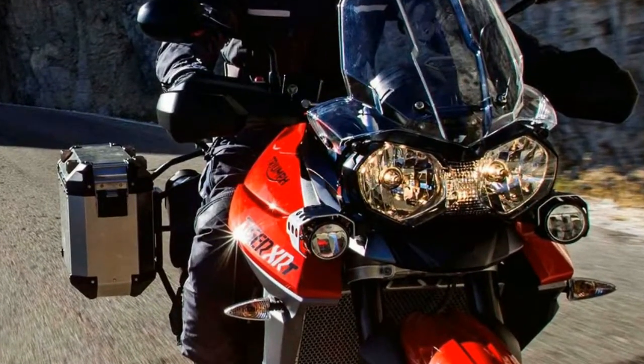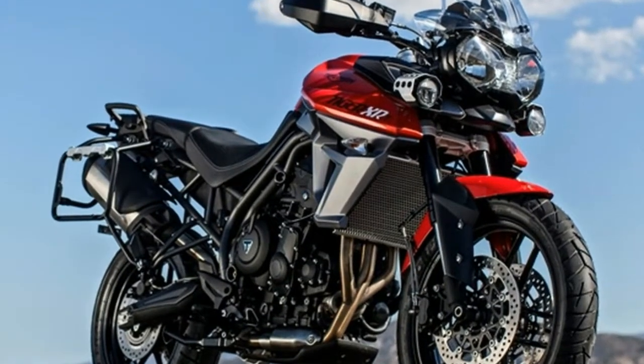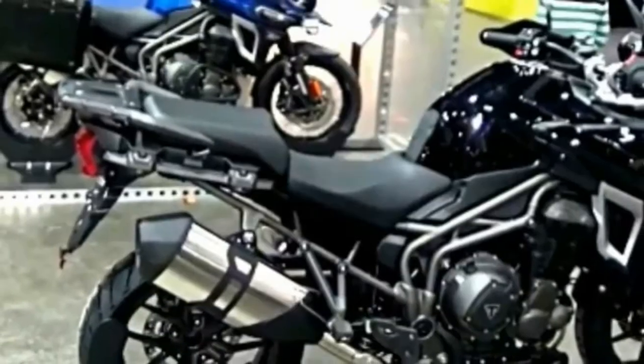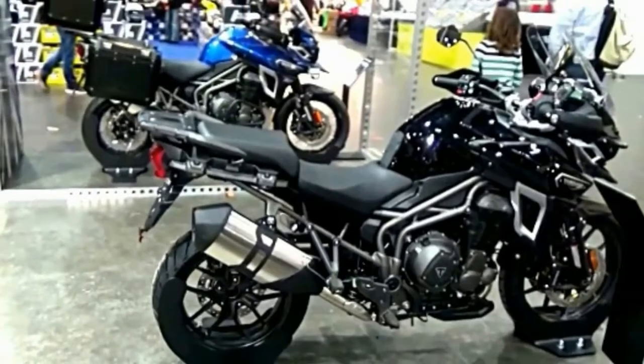New features include full-color TFT instrumentation, six riding modes, Brembo brakes up front, handlebar-mounted switch cubes, backlit buttons, all-LED lights, updated cruise control, a stiffened chassis, and updated bodywork.